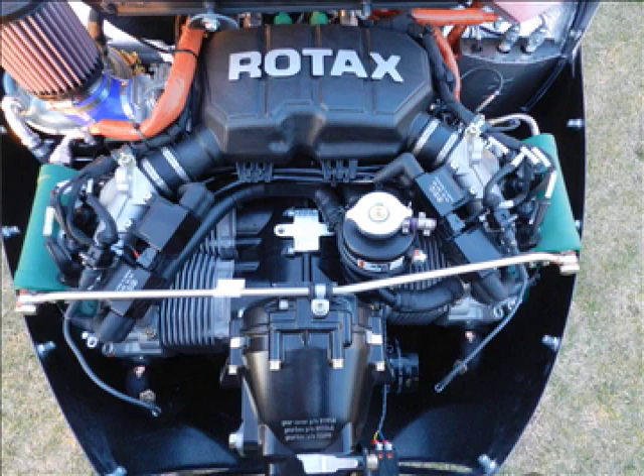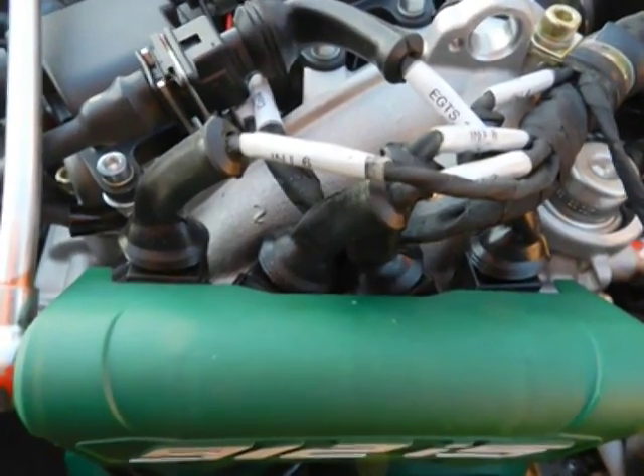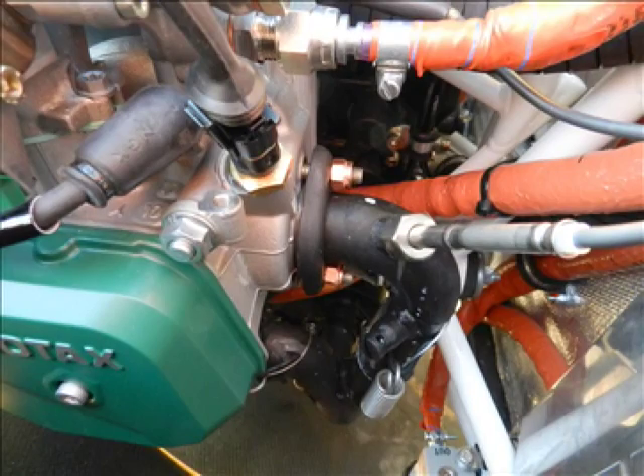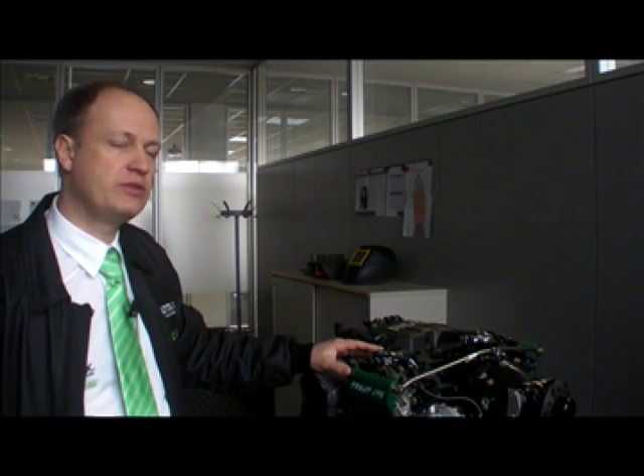You can run the Rotax 912 IS on MOGAS, or autogas as you say, on E10 fuel, and of course also on AVGAS. Knock sensing is foreseen — the knock sensors are already installed — but we will activate it later on and will inform the market as soon as possible.